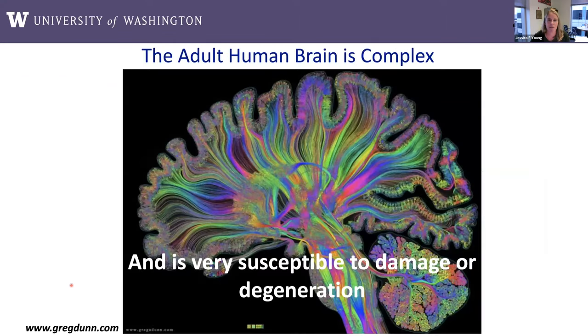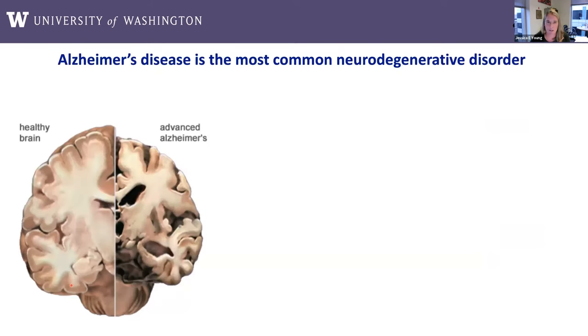The title of my talk is: using the endolysosomal network as a therapeutic for Alzheimer's disease — insights from human induced pluripotent stem cell models. My lab is also part of the Institute for Stem Cell and Regenerative Medicine, and we focus primarily on using iPSC-based models. Just as a brief introduction: as with any organ, the adult human brain is very complex, which makes it susceptible to damage or degeneration. The most common neurodegenerative disease, as most of you know, is Alzheimer's disease.